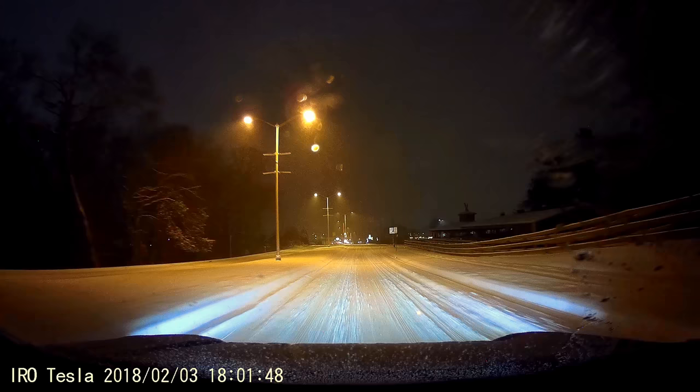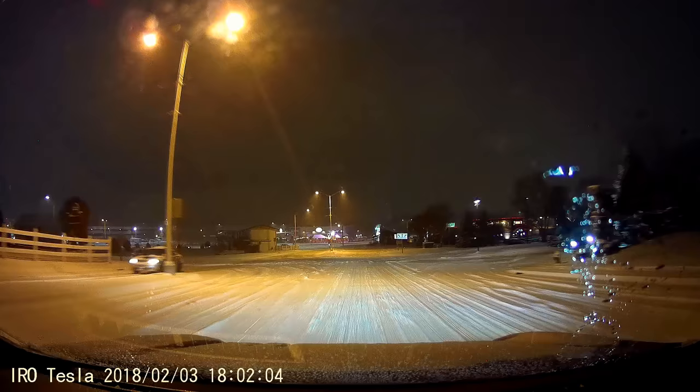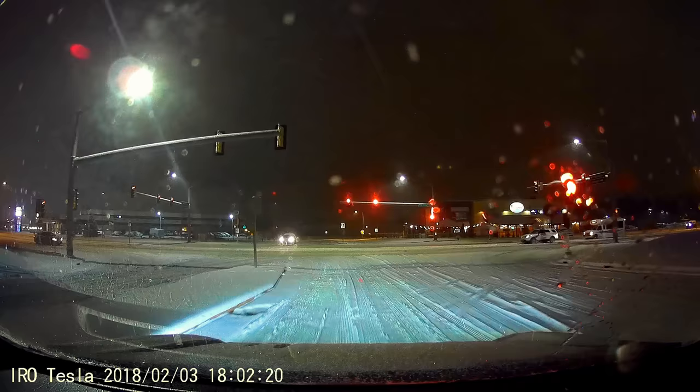There's a Nissan Xterra — my old truck was a Nissan Xterra. I love them. If you really want an off-road vehicle and you can't afford a Model S, X, or 3, get yourself a Nissan Xterra. That thing was unstoppable. I used to make some side money pulling other cars out of ditches during snowstorms.